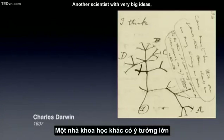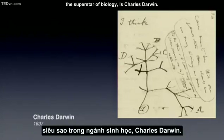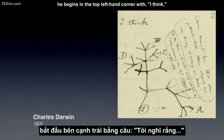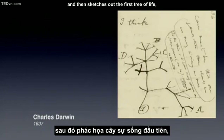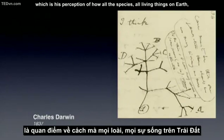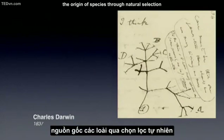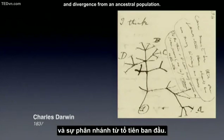Another scientist with very big ideas — the superstar of biology — is Charles Darwin. With a famous entry in his notebook, he begins in the top left-hand corner with 'I think,' and then sketches out the first tree of life, his perception of how all species and all living things on Earth are connected through evolutionary history: the origin of species through natural selection and divergence from an ancestral population.